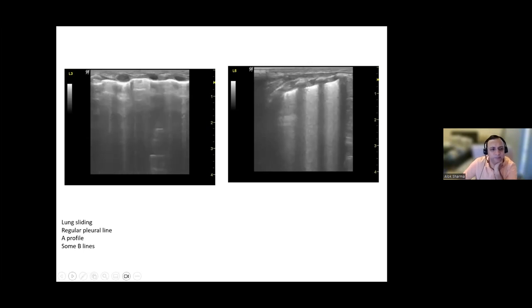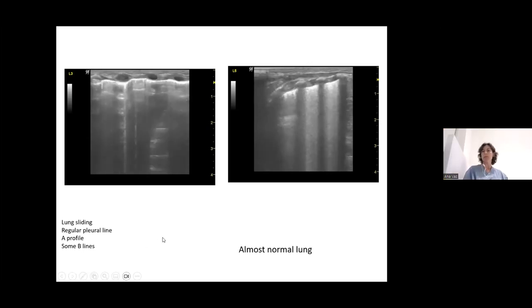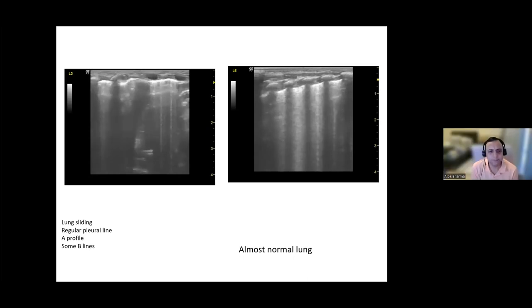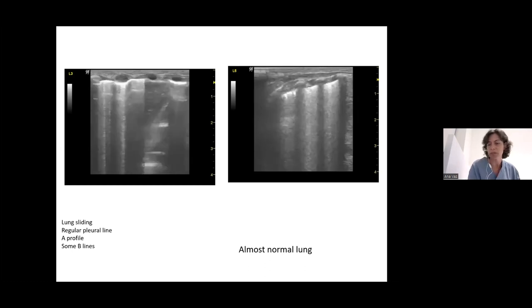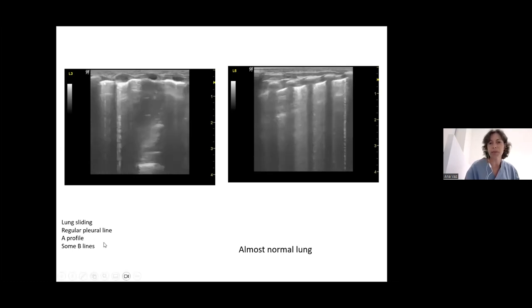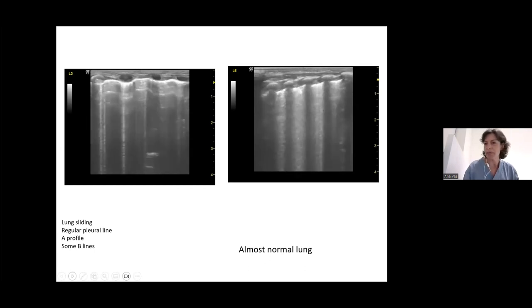The lung was improving and nearly normal. The baby was extubated the next day to SIPAP and blood gases were satisfactory. Later it was found that staphylococcus was present in the secretions, but there was never a raised CRP, nor X-ray or ultrasound showing consolidation — so it was likely just colonization. The baby was well at discharge.